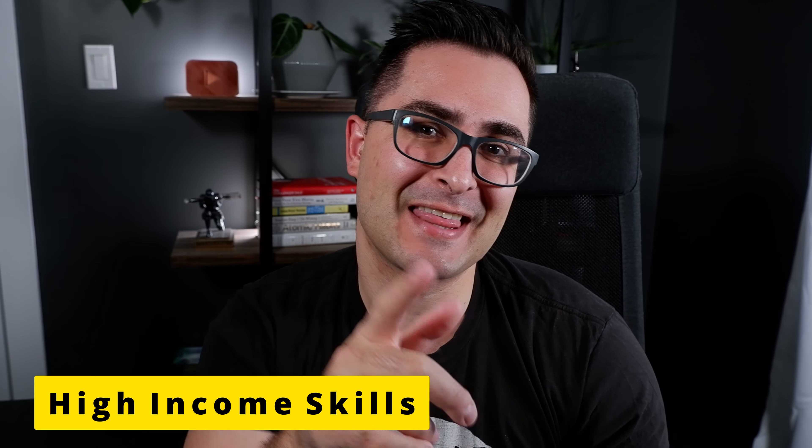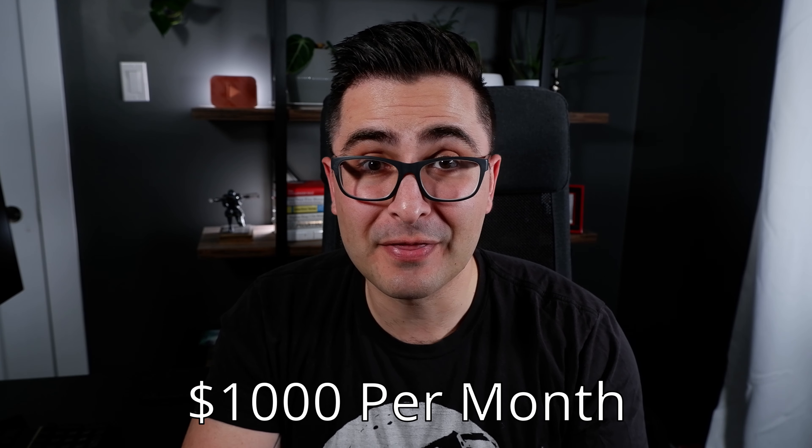10 high-income skills that you can sell on Fiverr. These are all skills that realistically can help you make over $1,000 per month as a freelancer selling your services on Fiverr. So make sure you stick around to the end of this video because not only am I going to tell you what these skills are, but I'm going to break down how you can go about building them up to a $1,000 per month Fiverr income stream.